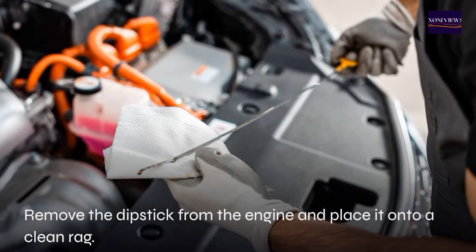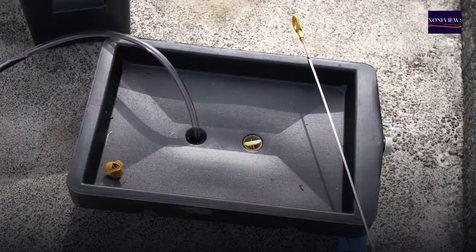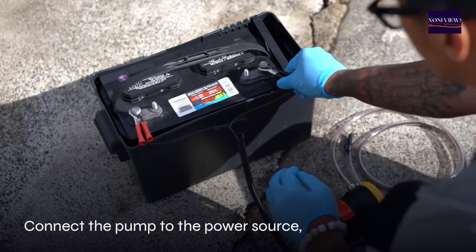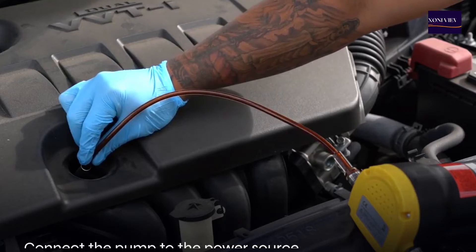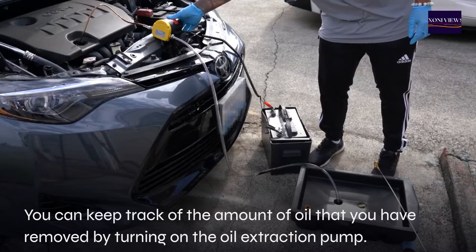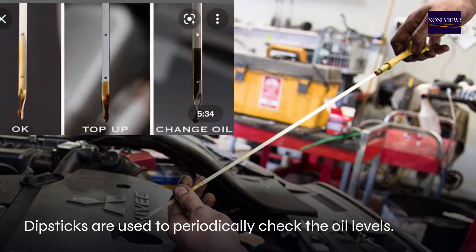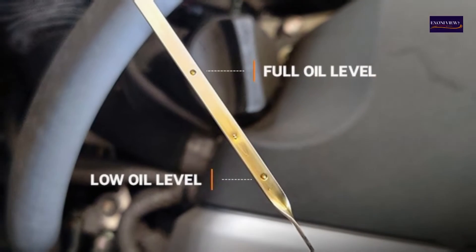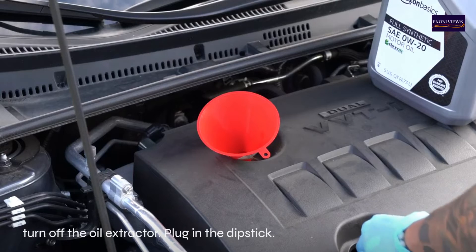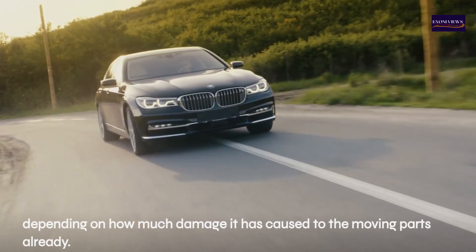Open the hood to allow your engine to cool. Remove the dipstick and place it on a clean rag to prevent contamination. Set up the pump according to the manufacturer's instructions, connect it to the power source, insert the extraction tube into the dipstick hole, and place the oil pan. Turn on the oil extraction pump and track how much oil you remove. When the oil level reaches the normal gauge, turn off the extractor and plug the dipstick back in.